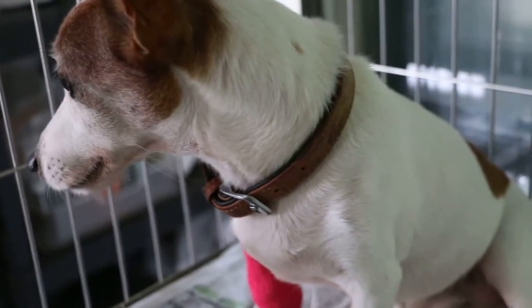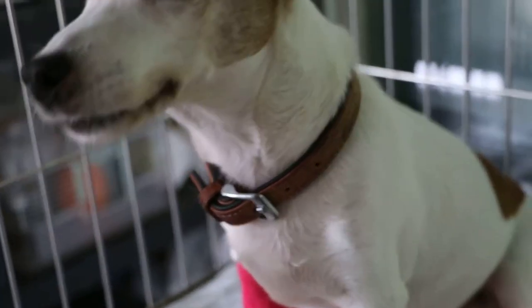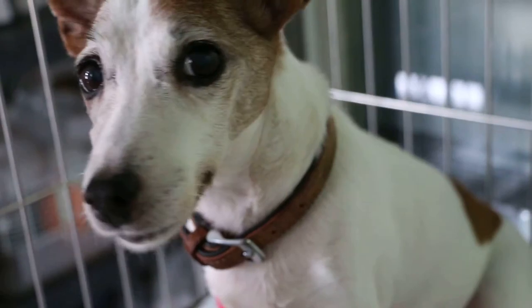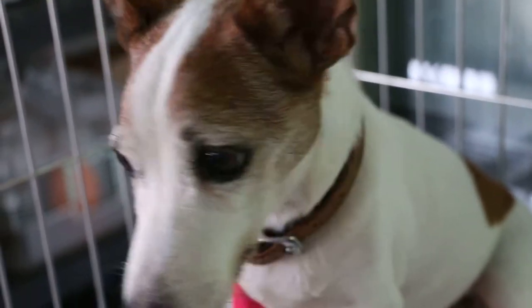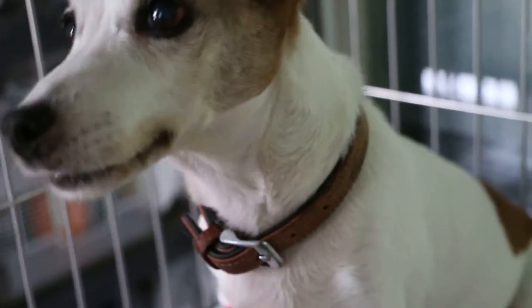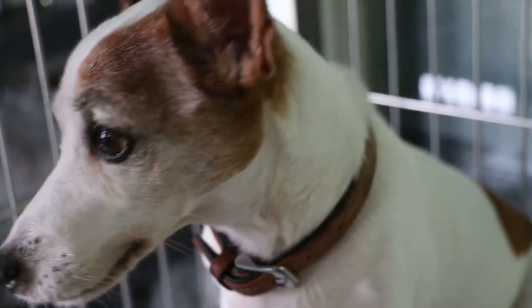Very nice dog. Now the 13-year-old male Jack Russell. September 4, 2014 — before carnesia tooth extraction.